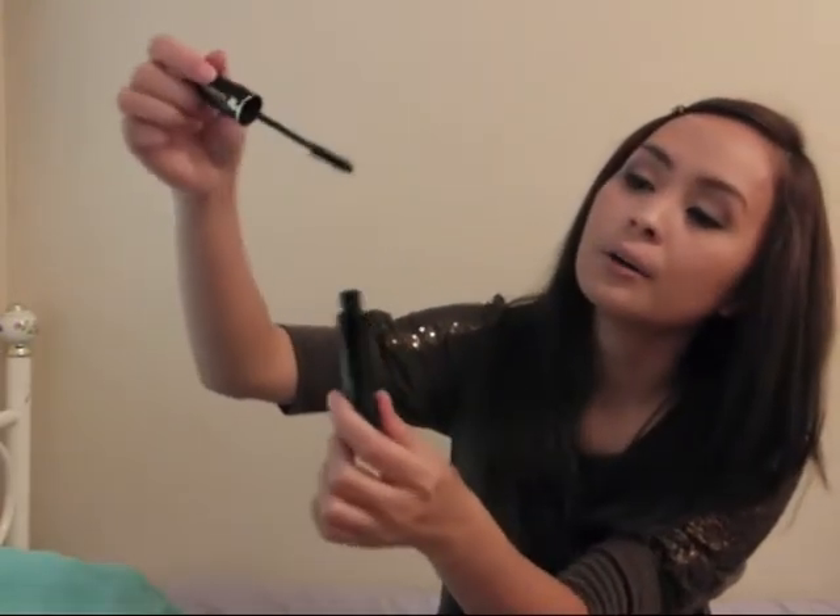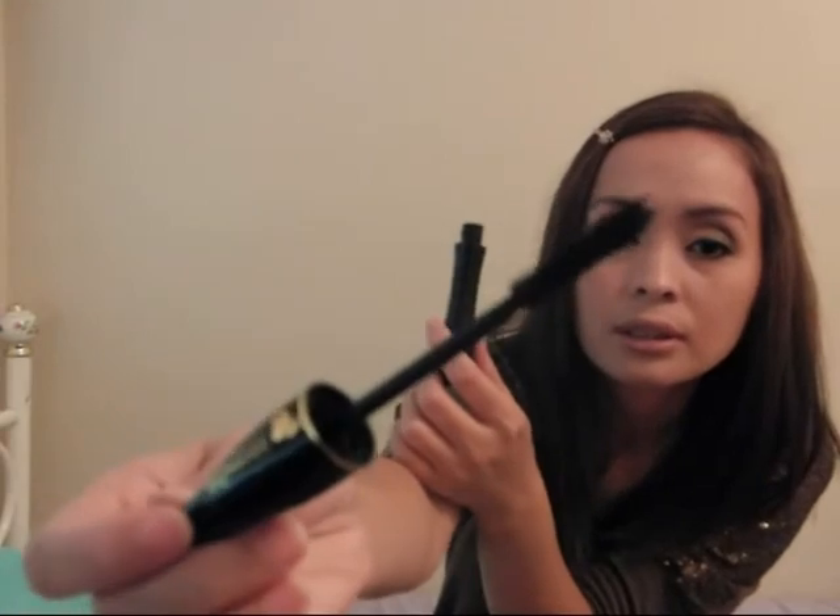This is my last product to review today — the Hypnôse mascara from Lancome. This is $24.50. This is how it looks, and here's the brush. It makes my lashes look so long, natural and soft. It doesn't clump, it's easy to apply, dries quickly, and I love the shape of the bottle.